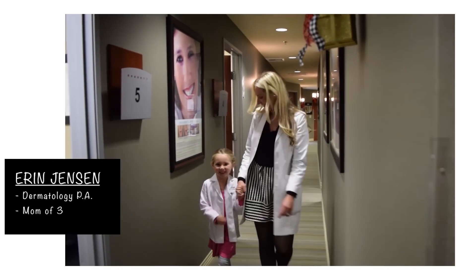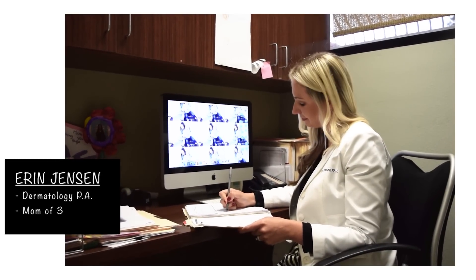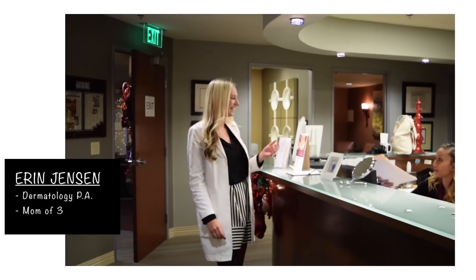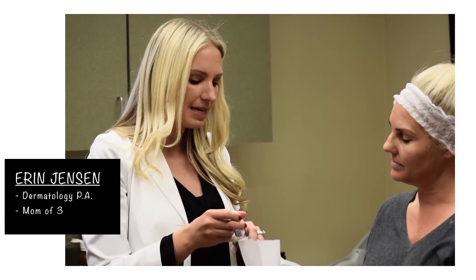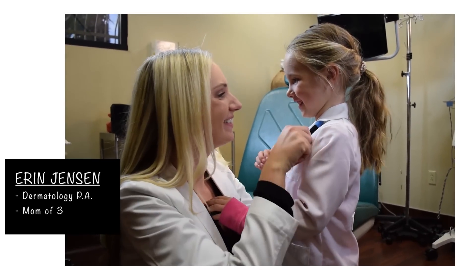I'm Erin Jensen, a mom of three wonderful kids and a dermatology physician assistant at Skin Physicians and Surgeons. I'm passionate about helping patients look and feel their best, and I'm excited to share a little bit of my world as a PA with you all.